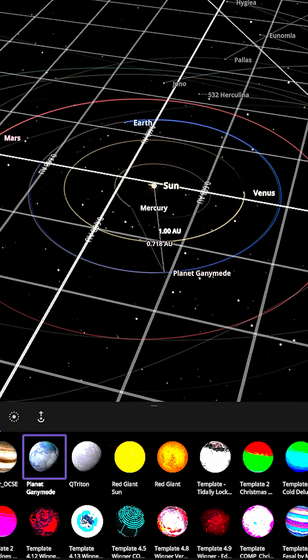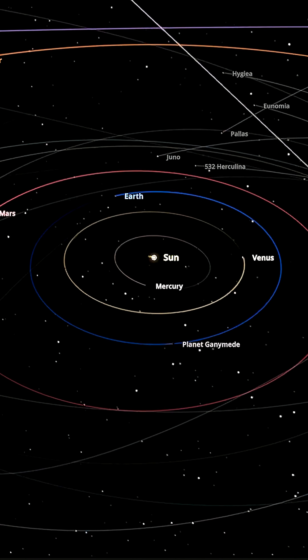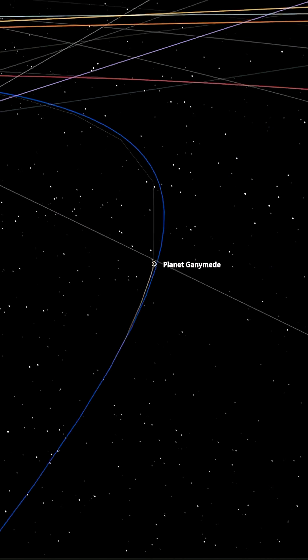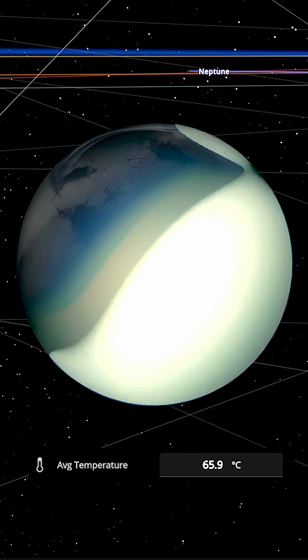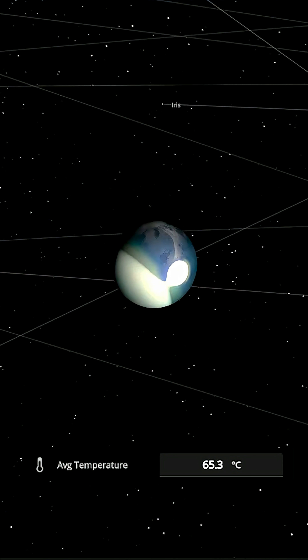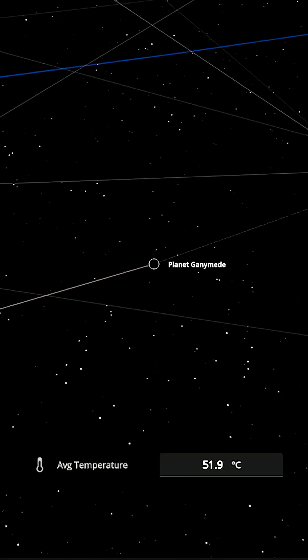We're in the solar system now. I'm going to place our planet Ganymede 1 AU from the sun. There it is — it's now in the simulation. It still needs to cool down from its collision from our previous simulation; the gases need to equalize. Let's go ahead and speed up time, do a few orbits around the sun and see how the temperature survives.